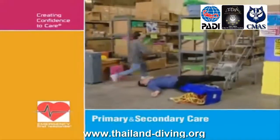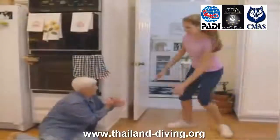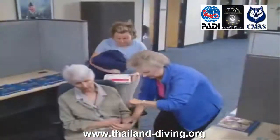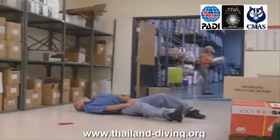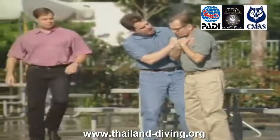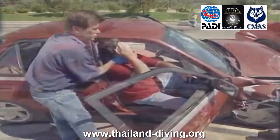Cours aboutissant à une certification Emergency First Response. L'objectif de la formation Emergency First Response est de renforcer la confiance des secouristes non professionnels pour qu'ils soient plus enclins à agir face à une urgence médicale. Les participants apprennent à suivre des étapes simples pour administrer les premiers secours et s'exercent à pratiquer les techniques dans un environnement d'apprentissage détendu. Tous les cours sont soutenus par des manuels d'auto-apprentissage, des vidéos et des cartes de référence rapide pour améliorer l'apprentissage et permettre de commencer directement.